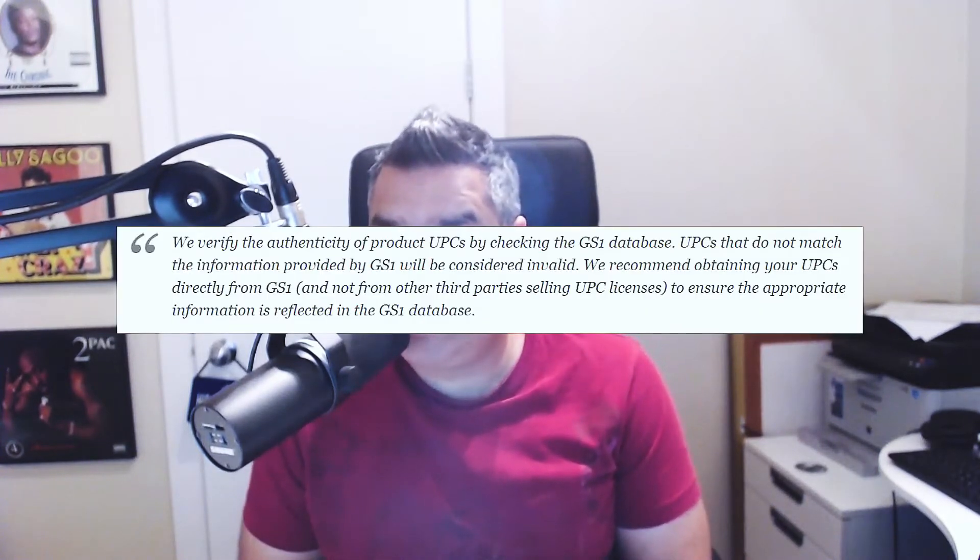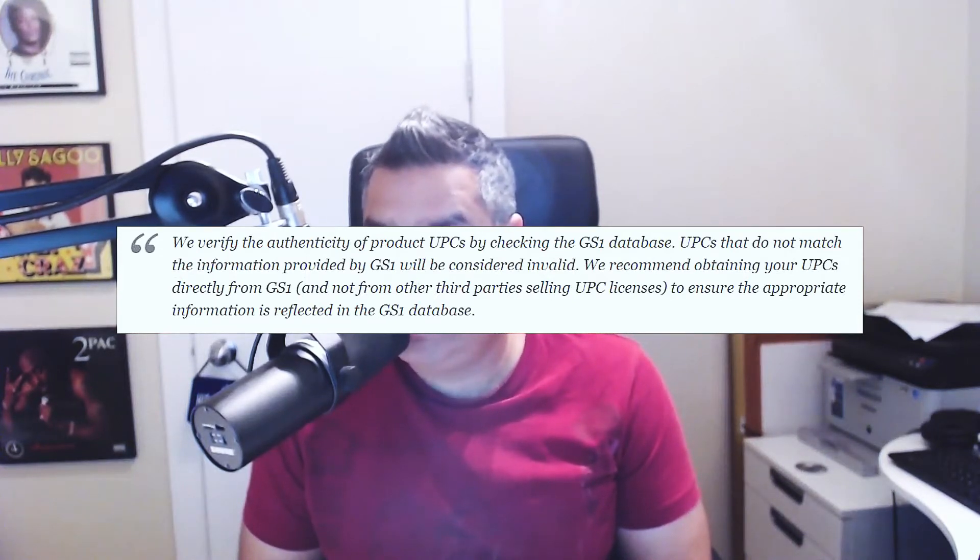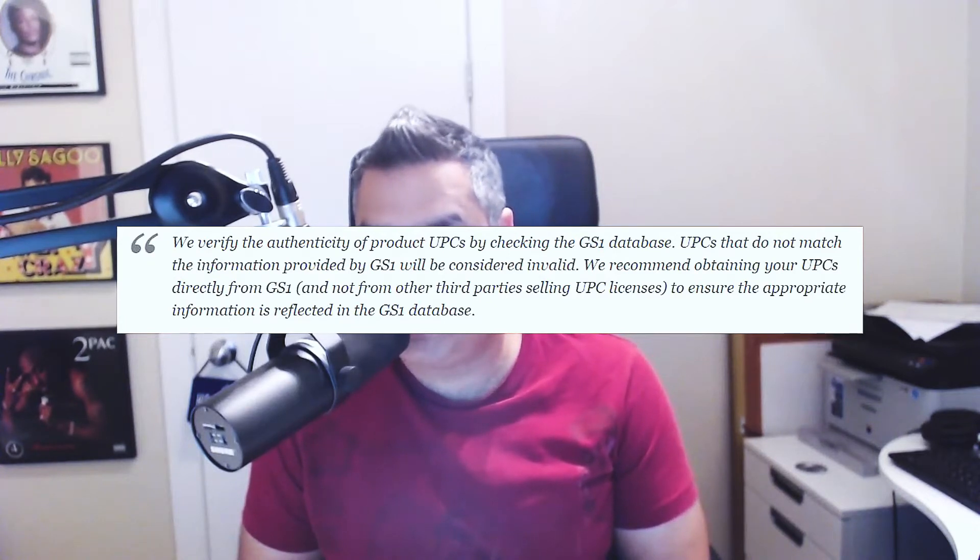We verify the authenticity of product UPCs by checking the GS1 database. UPCs that do not match the information provided by GS1 will be considered invalid. We recommend obtaining your UPCs directly from GS1 and not from other third-party selling UPC licenses to ensure the appropriate information is reflected in the GS1 database. Now what they're saying is there is no requirement for you to only buy barcodes from GS1. You can continue to buy third-party cheap barcodes wherever you want on the internet, but they're warning you that this could potentially lead to a problem.